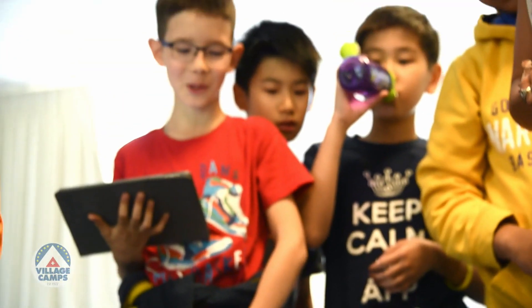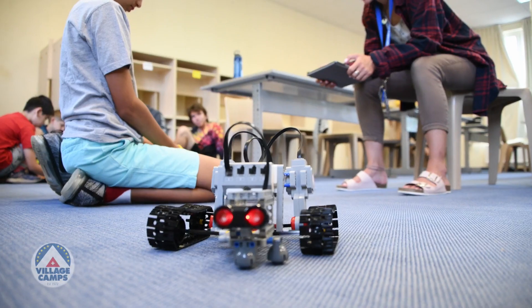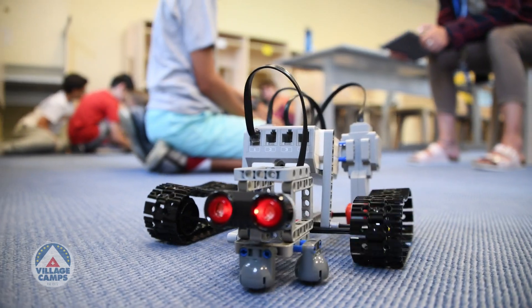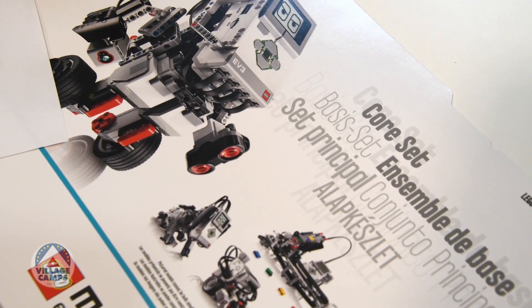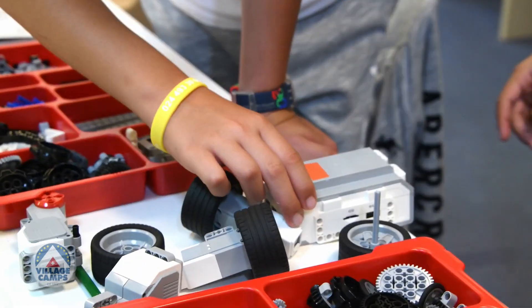STEM is becoming a really popular and important subject, and it's really important for kids to be introduced when they're young. LEGO robotics is a great introduction for ages as young as 10. STEM robotics, as we titled the program, involves a LEGO EV3 kit with a certain number of LEGO pieces.